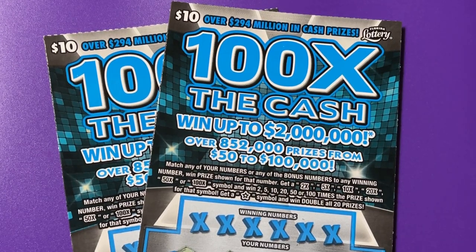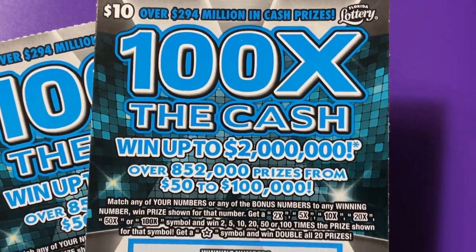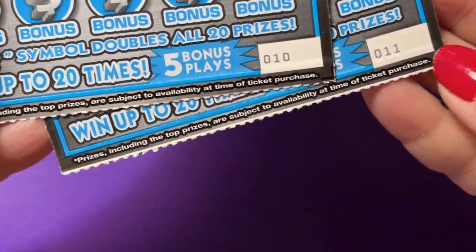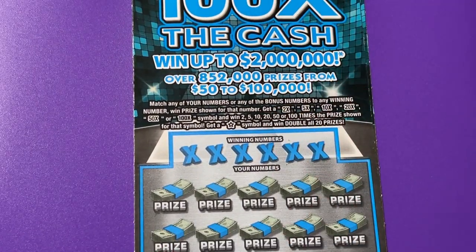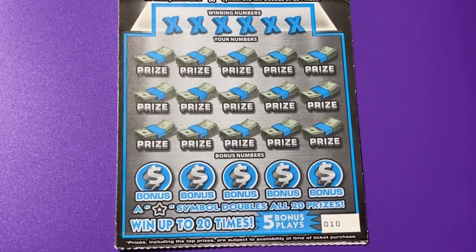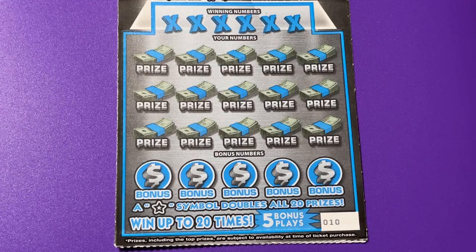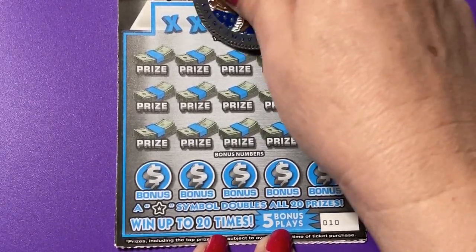Hello everyone, welcome back to my channel. Today I have two tickets — it's the 100 Times the Cash. I have tickets 10 and 11 to play with. It's a fun little ticket, pretty colors — I love the blue. We can get some multipliers: 2x, 5x, 10x, 20x, 50x, and even 100x. There's also a star symbol — the star gives you everything, it's a win-all, but it also doubles what you win, so twice the prize. Let's see what we can find.